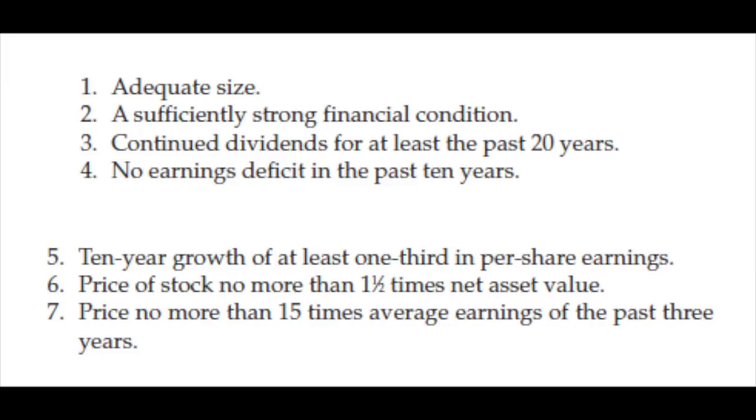Here is the summary. You have to look at: size; sufficiently strong financial condition; continued dividends for at least the past 20 years, so becoming a dividend aristocrat; no earnings deficit in the past 10 years; 10-year growth of at least one third in per-share earnings; price of stock no more than 1.5 times net asset value or book value; and no more than 15 times average earnings of the past three years.